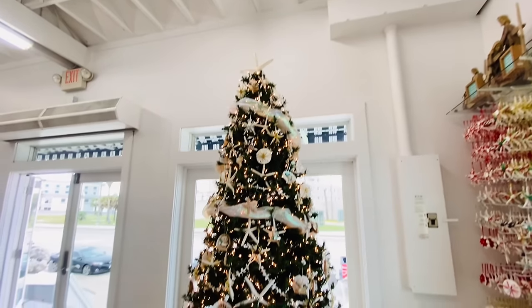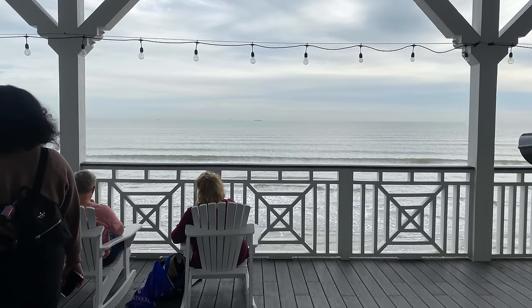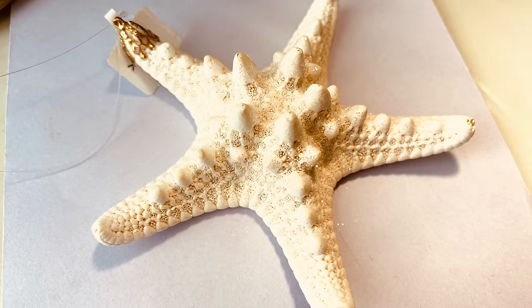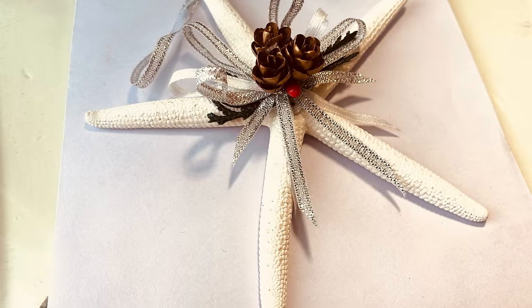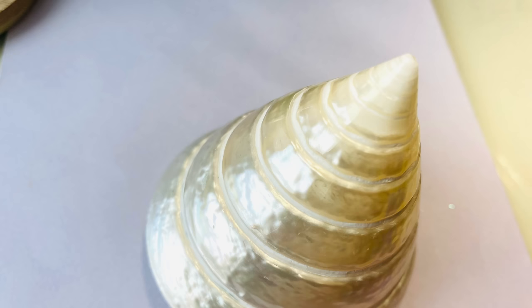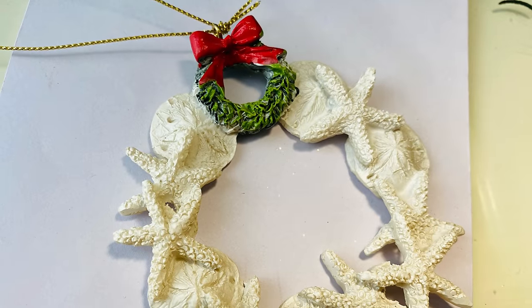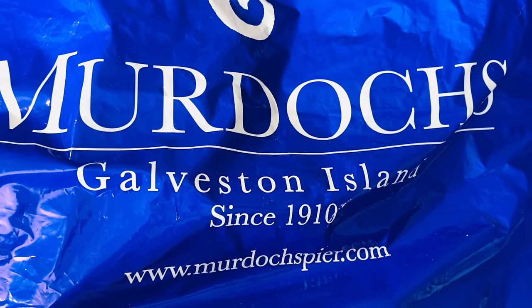There's this beautiful tree decorated with all the pretty seashells, starfish, and more. I'll show you what we bought — we got these little ornaments made of real starfish, and this one has a few little mini pine cones on there, it's so cute. We also got this really beautiful shell and then this wreath made of sand dollars and mini starfish. The shop is called Murdoch's and that's where we were.